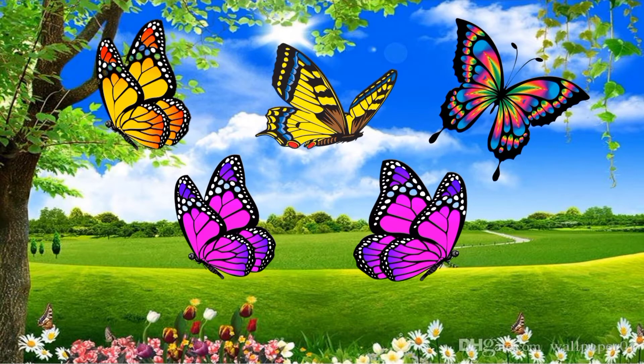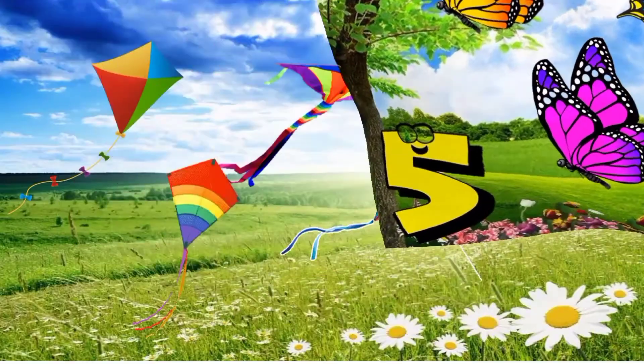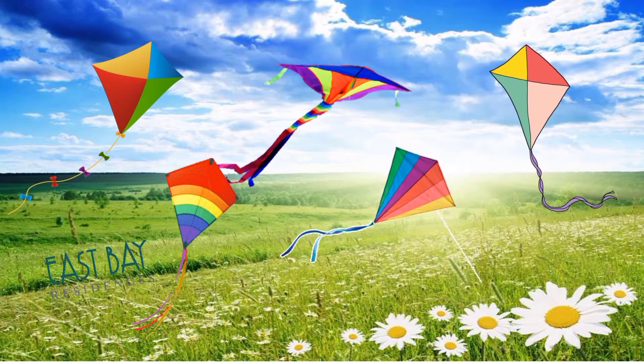What do you see here? Very good, butterflies! Let's count the butterflies: one, two, three, four, five. So how many butterflies are there? Very good, five butterflies! What are these? That's right, kites!